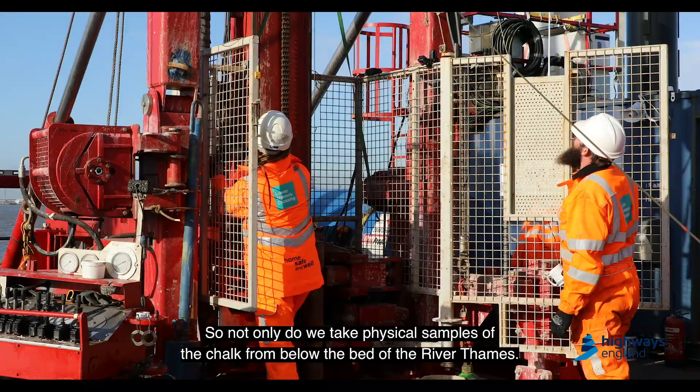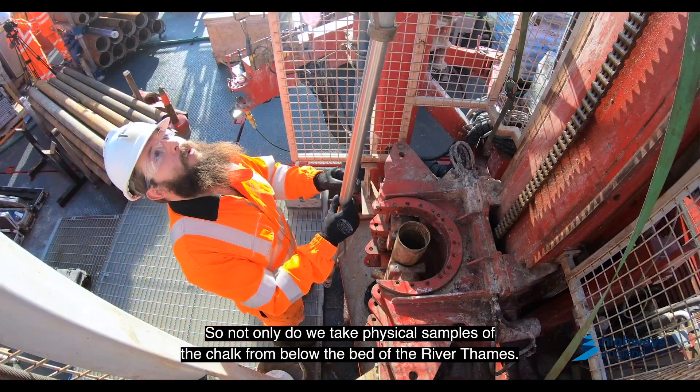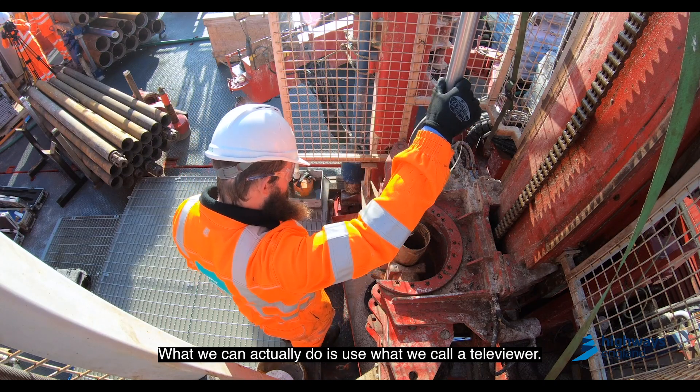There are 25 holes in total, so not only do we take physical samples of the chalk from below the bed of the River Thames, but we can also use what we call a televiewer.